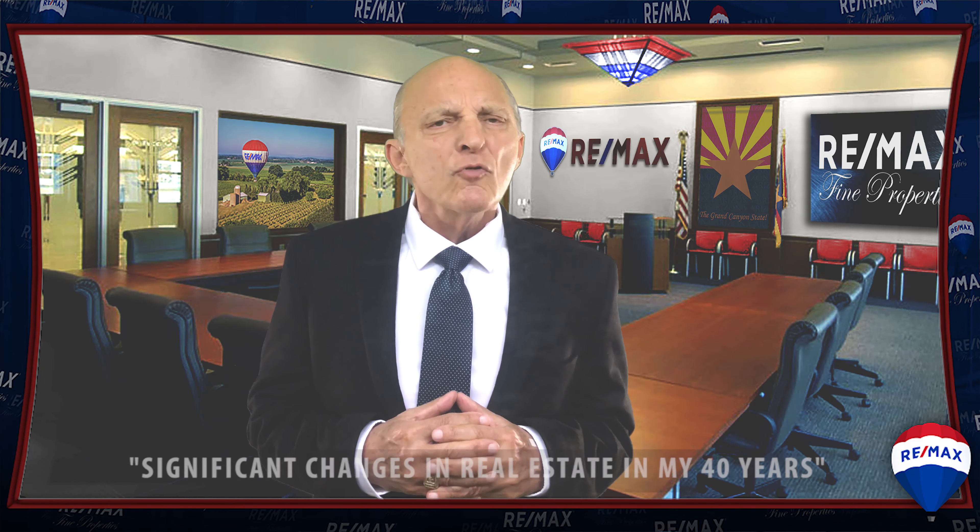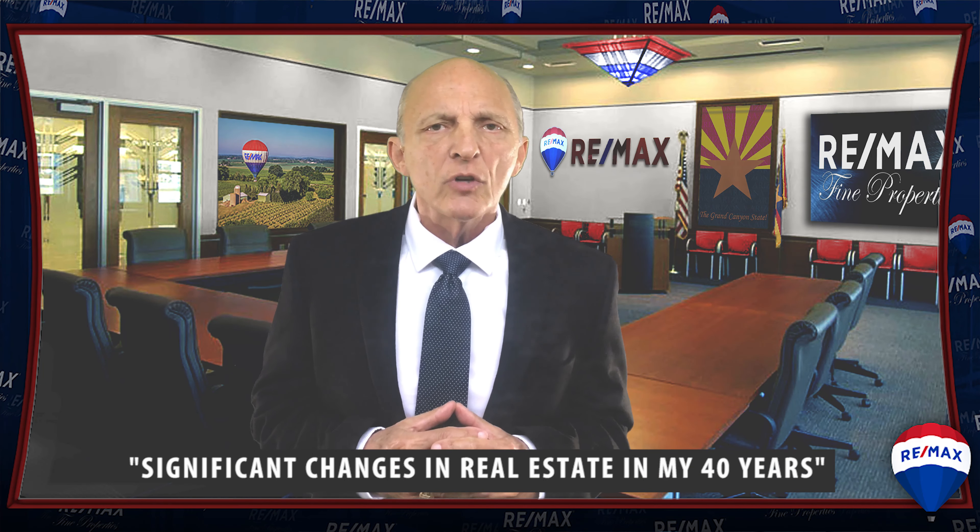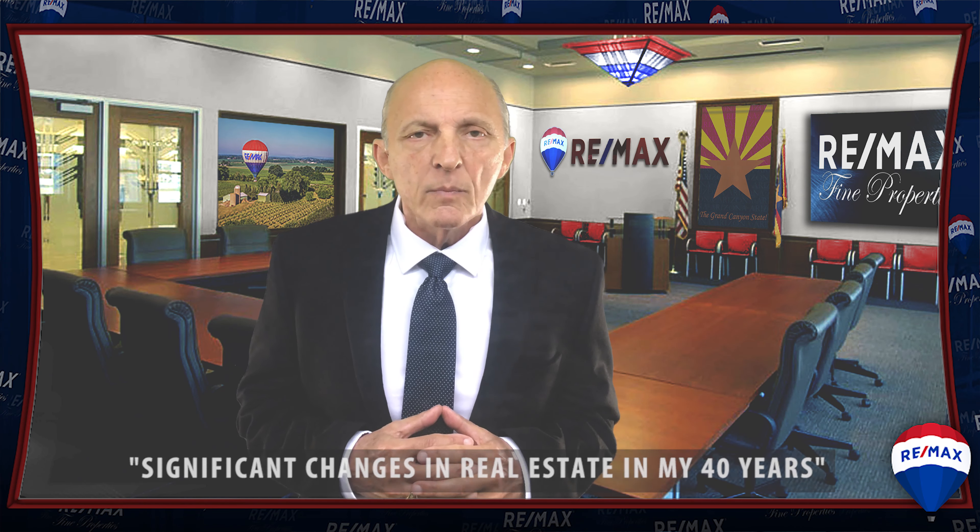Hello, my name is Ed Gonkel. I'm an associate broker with Remax Fine Properties in Arizona's welcoming valley of the sun. Like most industries, real estate has gone through many significant changes during my 40 years in the business.